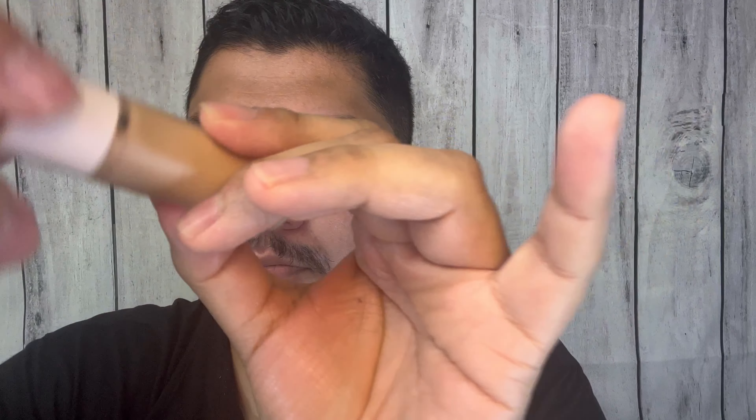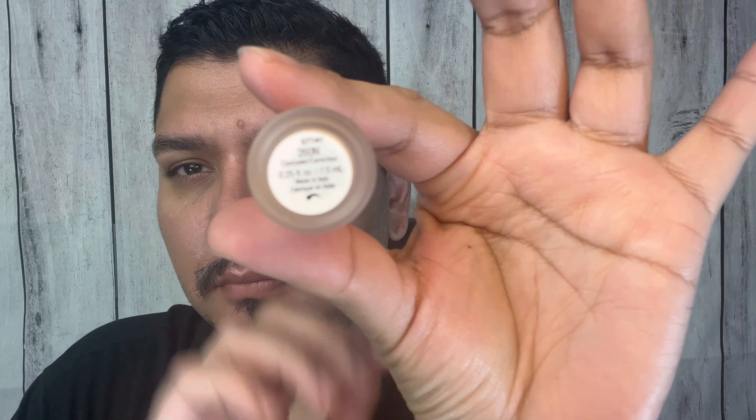For concealer today, to brighten up the under-eye area, I'm going to be using the shade 260N by Rare Beauty by Selena Gomez — the Touch Brightening Concealer. I personally like it a lot. I think it's very brightening; it doesn't do as much concealing, but it brightens up my under-eye area. It was fantastic — I personally hadn't tried it until now and I'm very excited.